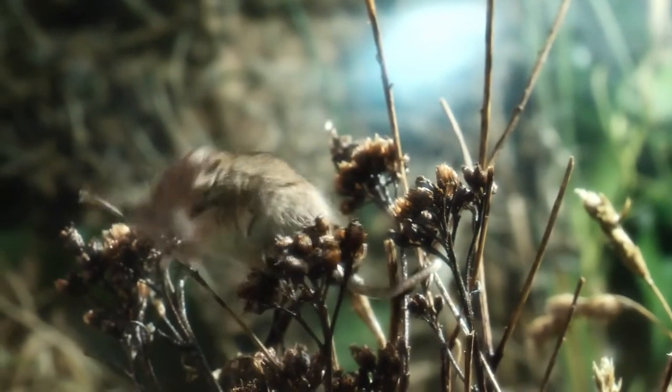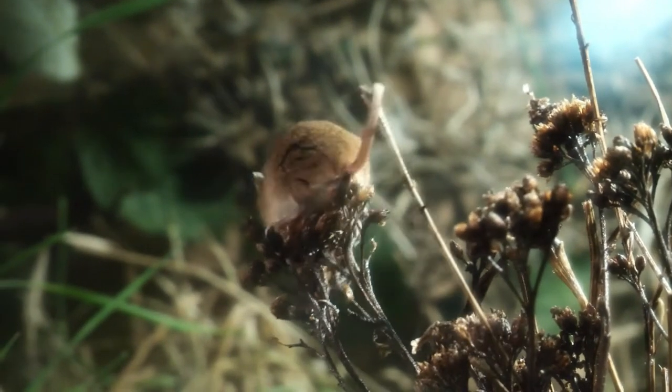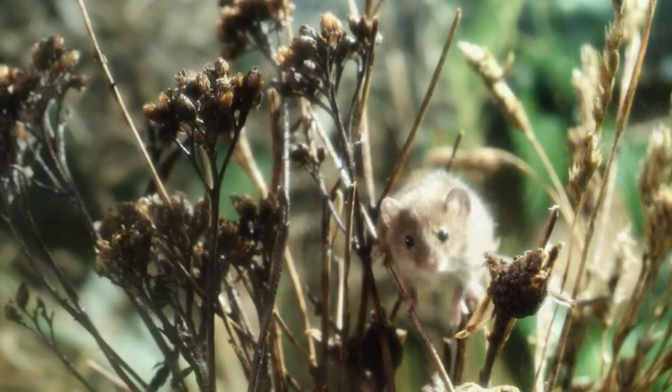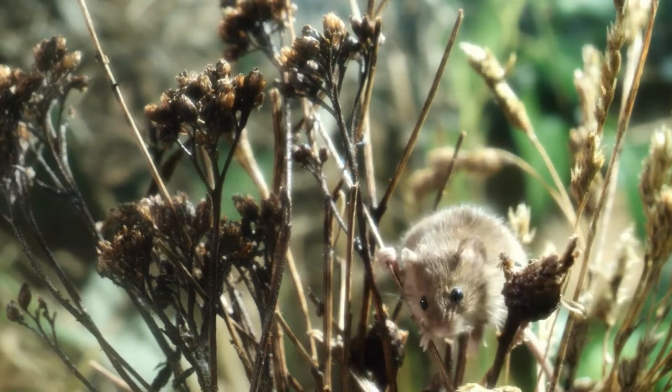Their diet consists of a mixture of seeds, berries and insects, although moss, roots and fungi may also be taken. Harvest mice sometimes take grain from cereal heads, leaving characteristic sickle-shaped remains. Notable damage to cereal crops is extremely rare.